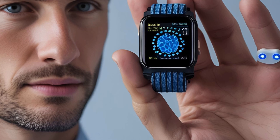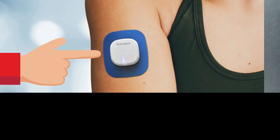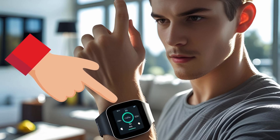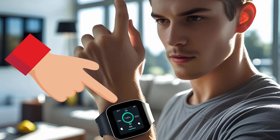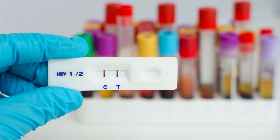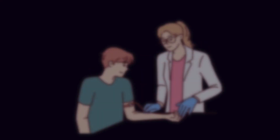Wearable biosensors offer another option. They're small devices — some look like patches, others like wristbands. They sit on your skin and monitor your body. Instead of taking blood, they read things like sweat or fluid under the skin. They can pick up changes in your body that may be linked to HIV infection. They don't give a full diagnosis, but they can warn you that something might be wrong. You get an alert on your phone — go get checked. That early warning can make a big difference.